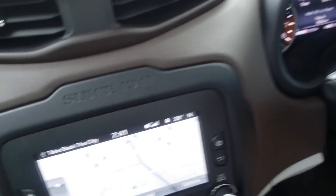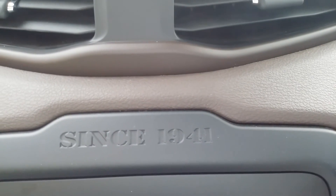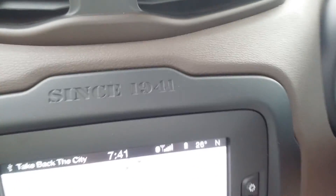One or two last features: on the front of the dash, in the center over there, Jeep are so proud of their heritage. Just above the touchscreen, it tells you 'since 1941' — that's where they've been and how long they've been around. So 70-odd years of history in the Jeep brand.